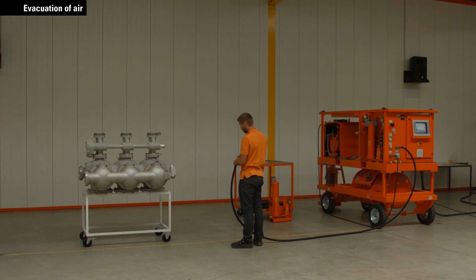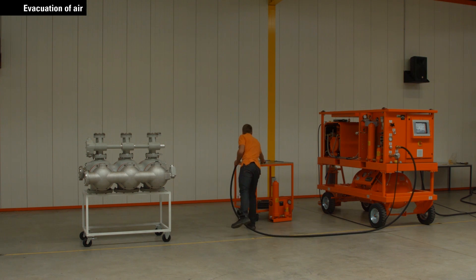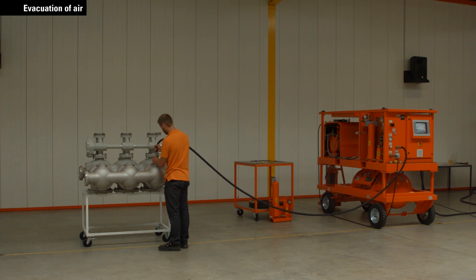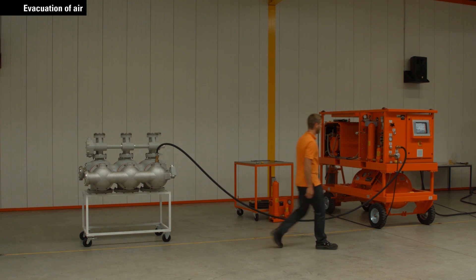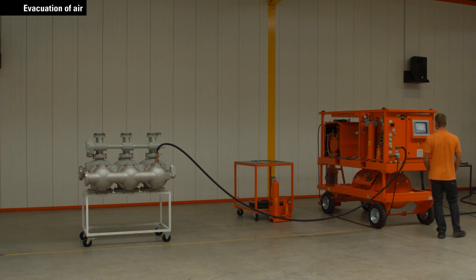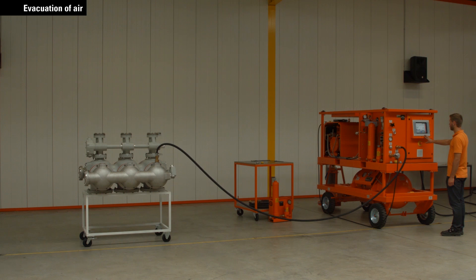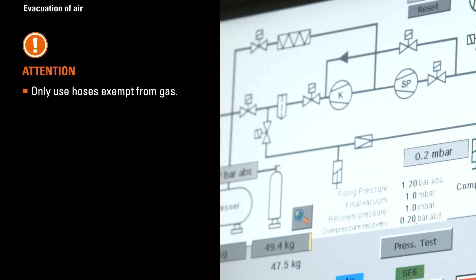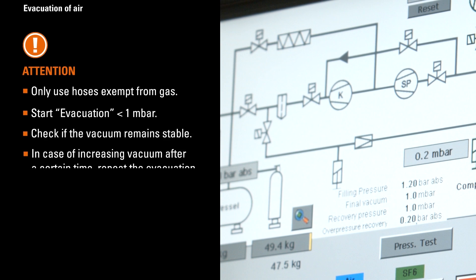To do so, connect the hose. Important note: only use hoses exempt from gas. Start evacuation to less than one millibar and check if the vacuum remains stable. In case of increasing vacuum after a certain time, repeat the evacuation process.